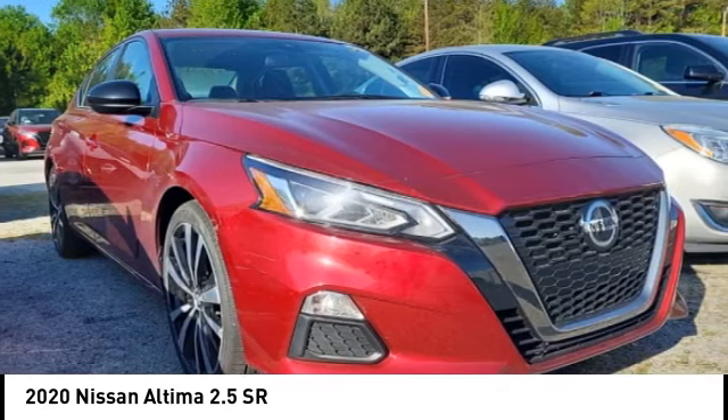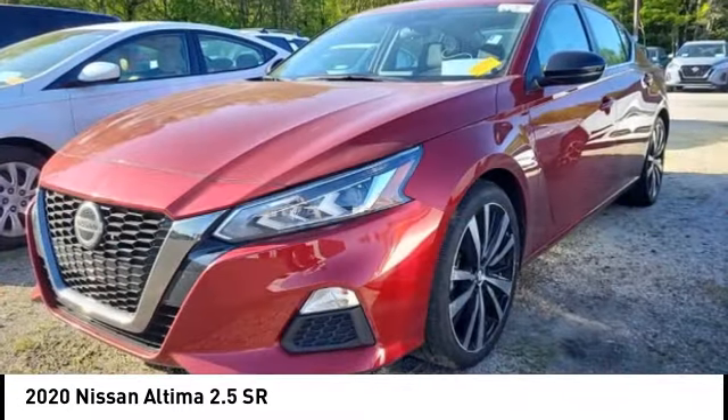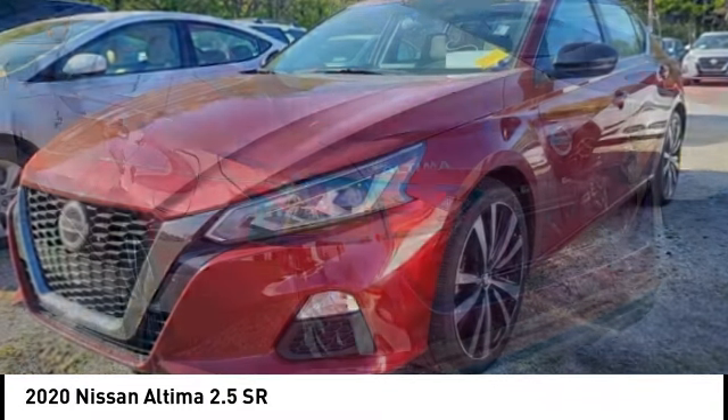Traction control, driver attention alert system, airbags, and front knee airbag. A vehicle like this doesn't come along every day. Come in and get it before someone else does.